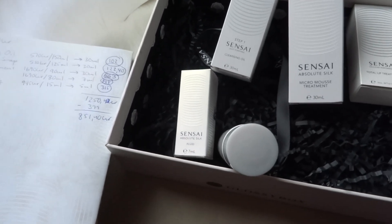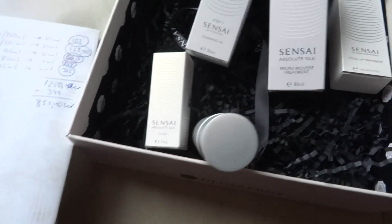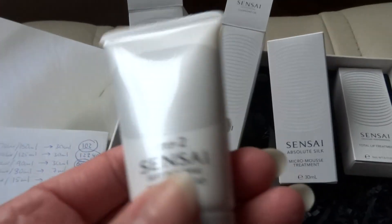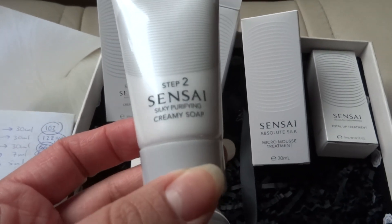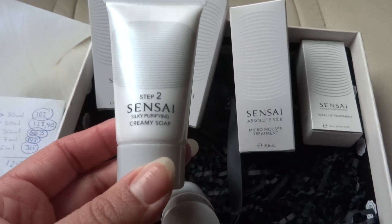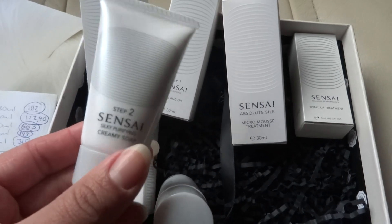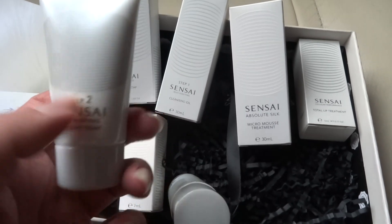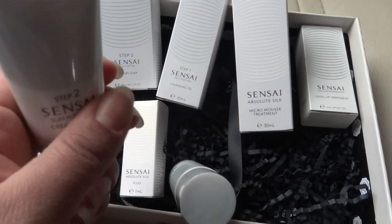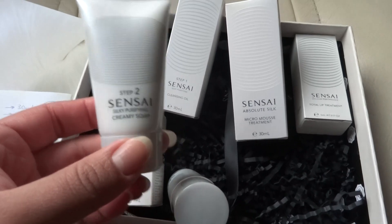Step 2 the cleansing soap, which I actually got as a sample before and really liked — the full size is 125 milliliters for 510 Swedish crowns. We got a 30 milliliter tube, so that comes out to 122 Swedish crowns and 40 cents. Had I known that when I had the sample, I would have used it much more slowly because I really liked it.